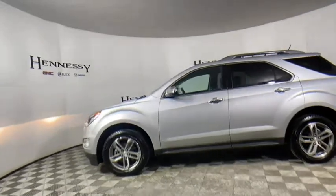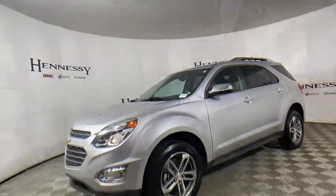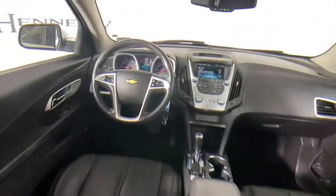Heated front driver and passenger seats, trip computer, panic alarm, brake assist, Sirius satellite radio. This isn't just a vehicle, it's an experience. So stop in for a test drive today.